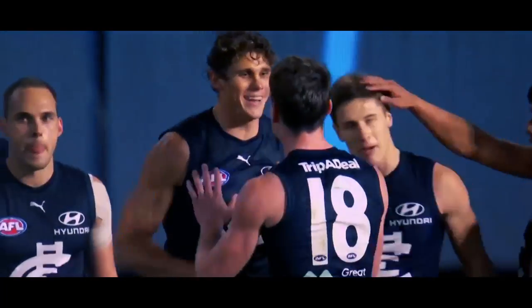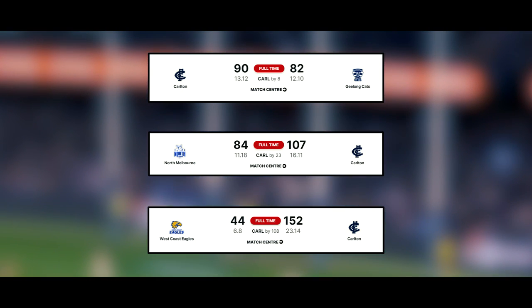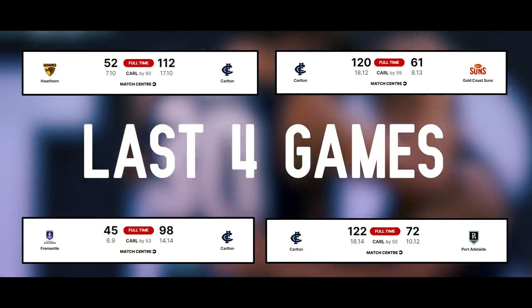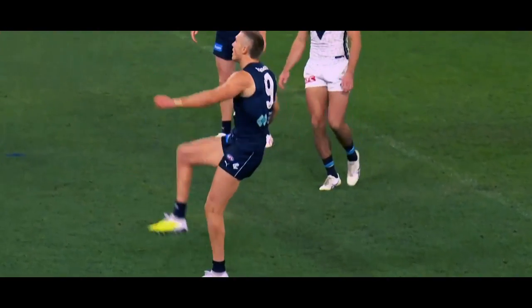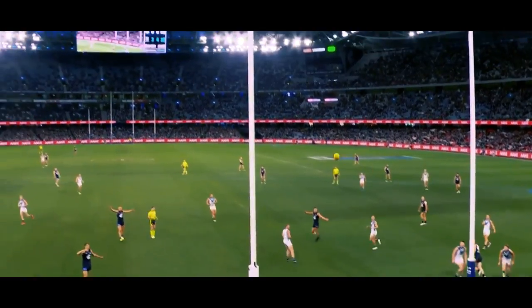Hello and welcome. After 13 games, Carlton had only scored above 80 three times, two of those against the currently bottom two sides in the league. Since then, Carlton have scored upwards of 95 every game, and have done so with Charlie and Harry not kicking more than three each in these games. Today we deconstruct Carlton's simple way of scoring more with their key forwards kicking less.